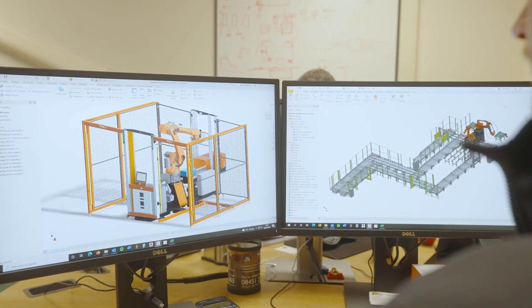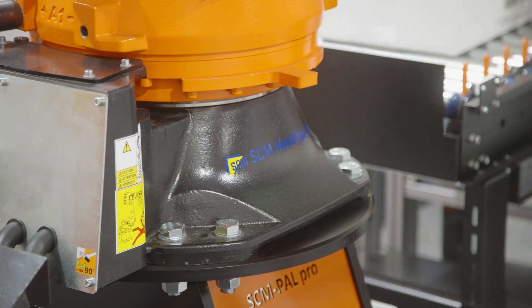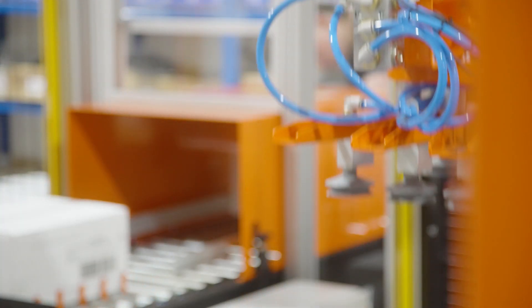Being a long-standing, tried and tested application, many companies see palletisation as a low risk, low cost, high return first step into robotics.